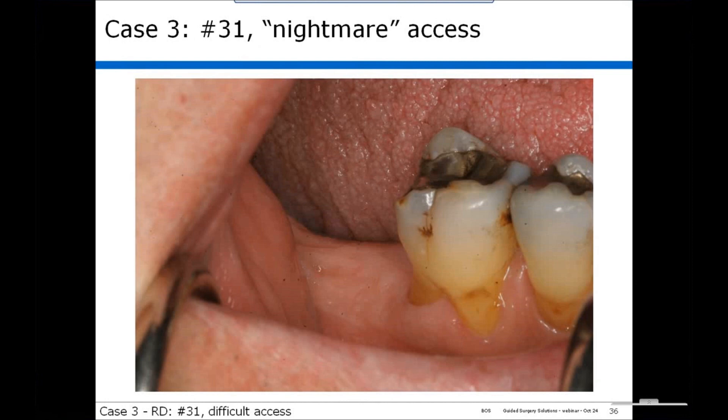Regarding whether the doctor or lab scans the model: doctors who have scanners in their office do it themselves, and if someone sends us a model, we'll scan it for them. The next question asked if the drill guide also acts as a stop for the depth — yes, that's exactly what it's designed to do.